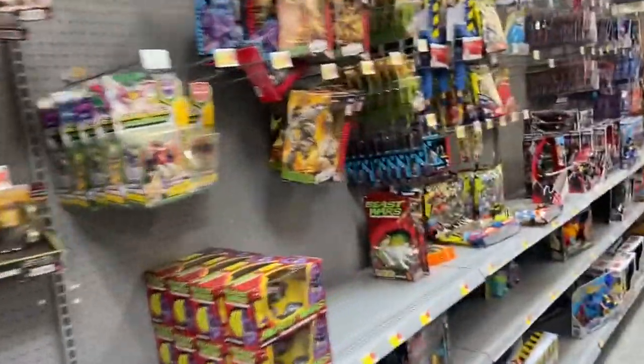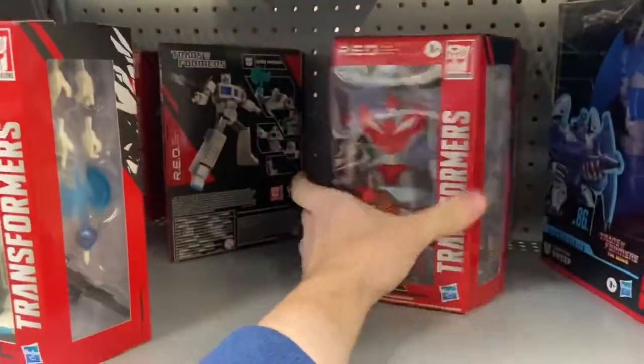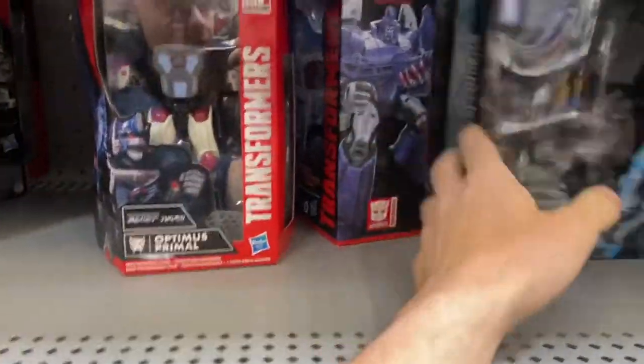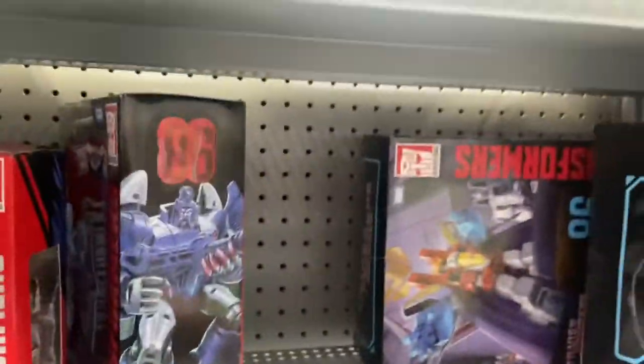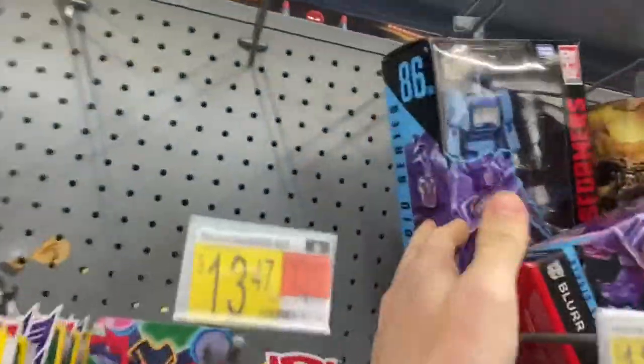We're in the regular toy aisle now. Transformers — I might pick up the Sweep. They've got Knockout, which is tempting. They've got Slug and a Starscream. The others are all regular — those are just Blur.